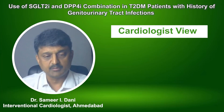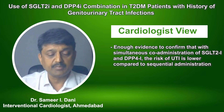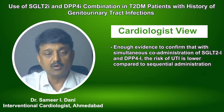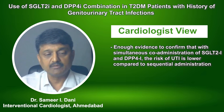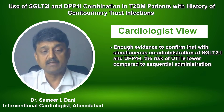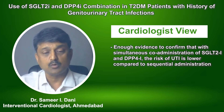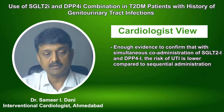When you combine DPP4 inhibitors with SGLT2 inhibitors, the risk of genitourinary tract infections is lower. We now have enough evidence from a trial comparing the addition of a DPP4 inhibitor to an SGLT2 inhibitor in a sequential manner versus both given together. When teneligliptin and empagliflozin are combined and co-administered simultaneously, the risk of genitourinary tract infection is lower compared to sequential administration.